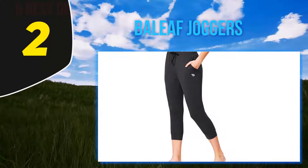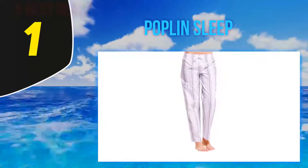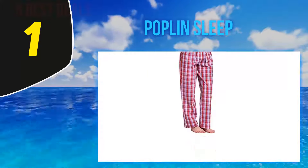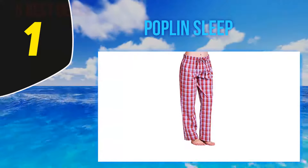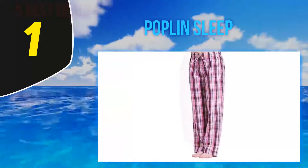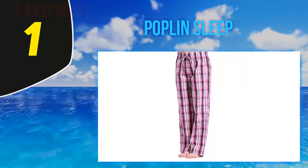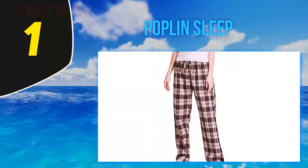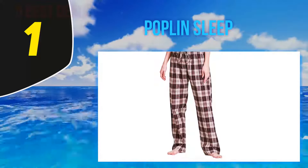And number 1, Poplin Sleep Pants. These pin-striped sleep pants are just what you need to keep you comfortable all year long. Made from 100% cotton, these breathable PJs will keep hot sleepers cool while covering the legs for chillier temps. Amazon customers agree: "Love the weight and feel of these wonderful cotton PJ pants — they are just about perfect for air-conditioned sweet dreams in the summer and could probably be worn into the fall."